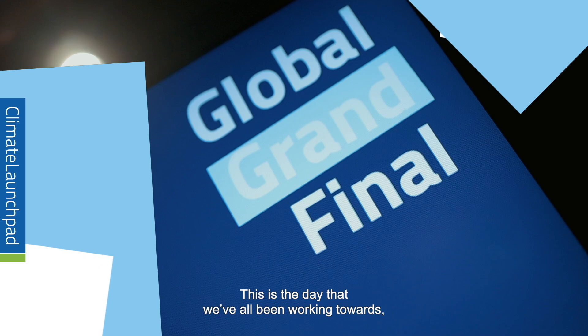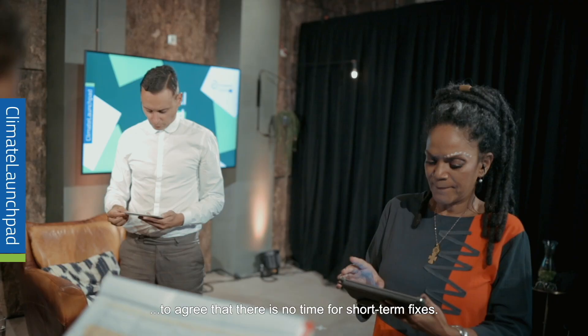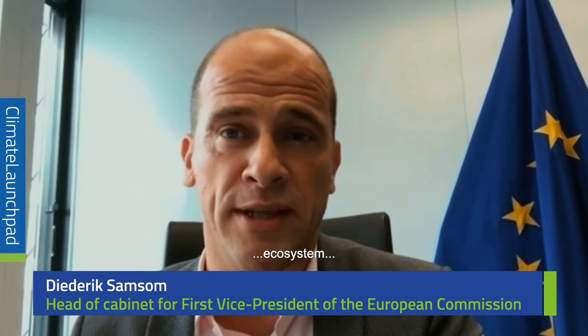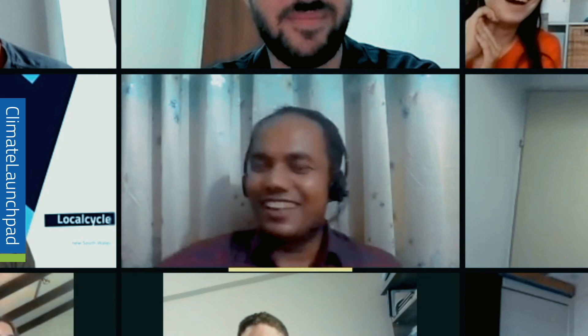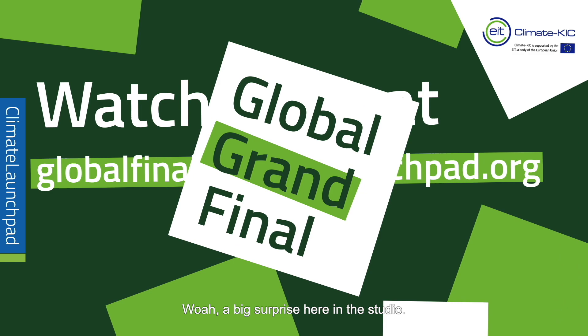We'll just take a short break from a sponsor, Climate Launchpad, which hosts a great climate awards competition every year. The winner of Climate Launchpad 2020 receives 10,000 euros and eternal fame.